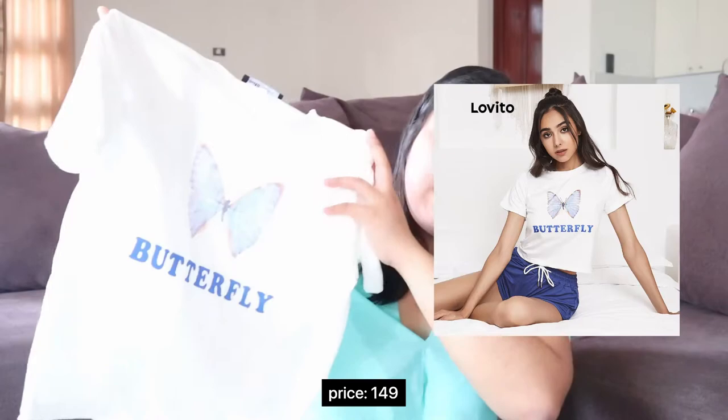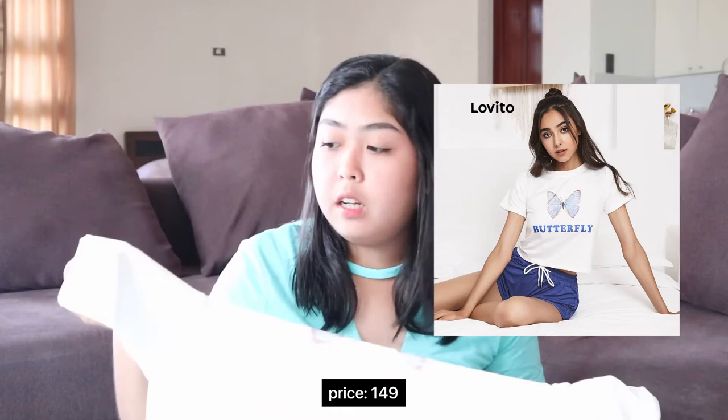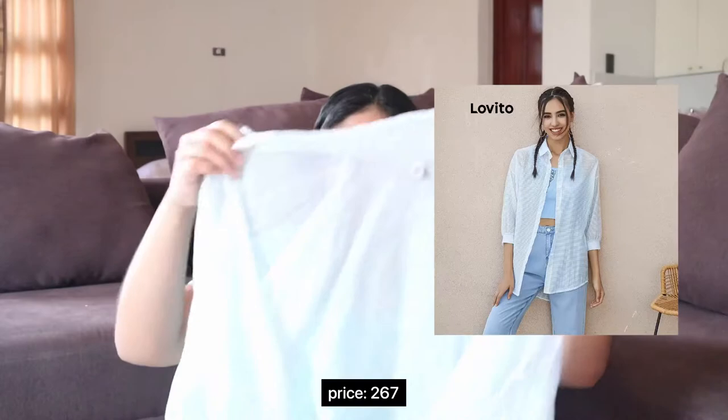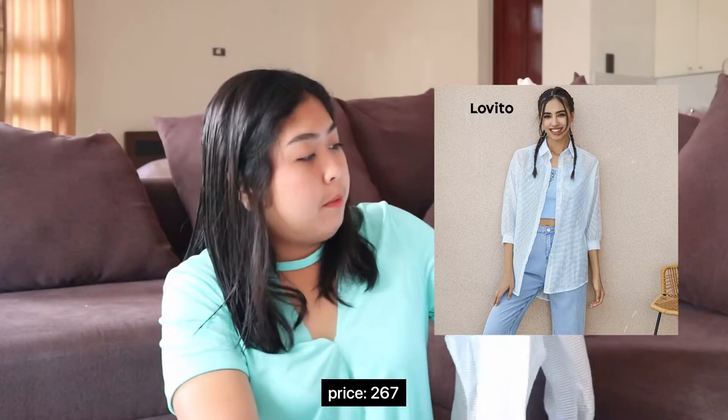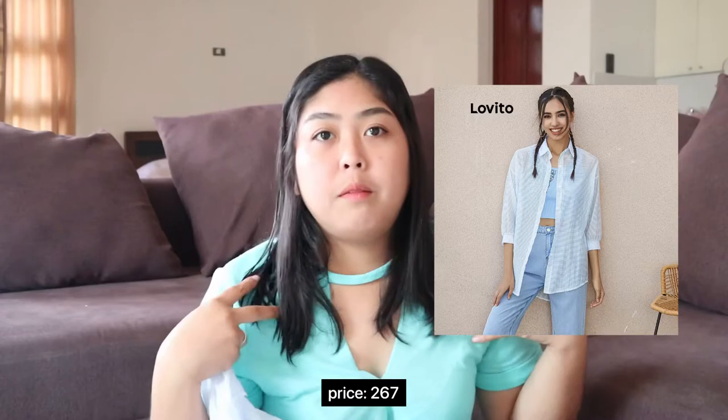For the fifth item, it's a butterfly-designed t-shirt — just like the basic t-shirts you find in malls. The fabric quality is like pajama fabric — super stretchy. For the sixth item, it's a button-down drop shoulder top. It's also see-through, but I'm going to use it as a cover-up when we go to the beach, or whenever I'm wearing something a bit revealing and want more coverage.